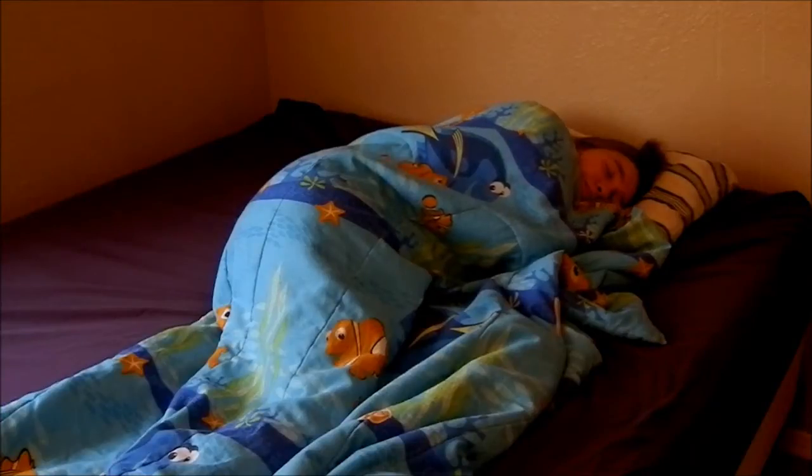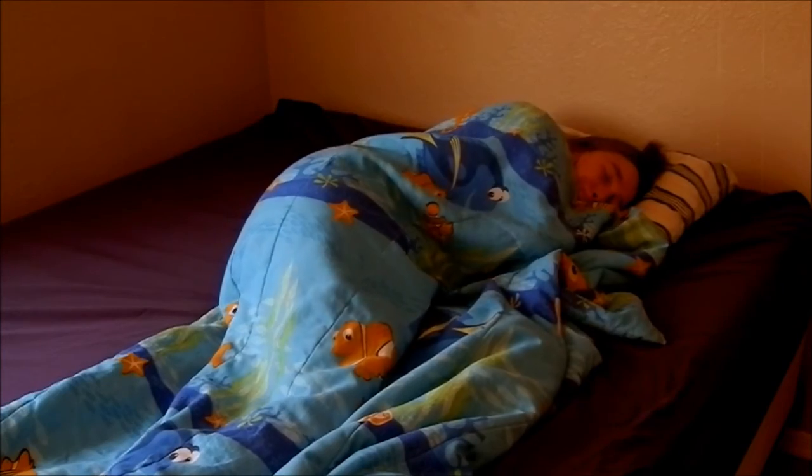Has this ever happened to you? You're in bed on a cold, chilly night, nice and warm under your electric blanket with the heater on, when... Oh no! The power went out! Don't you wish there was a way to keep warm in a situation like this?